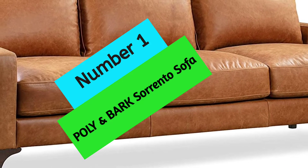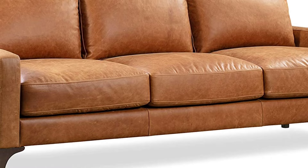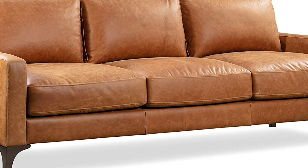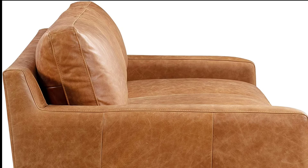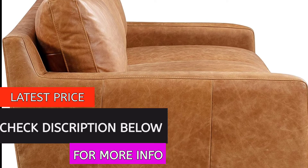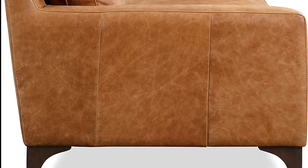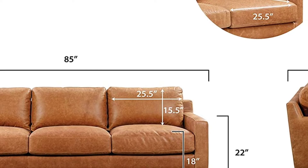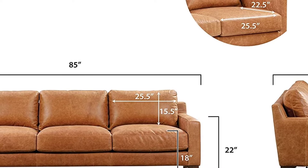Number 1: Poly and Bark Sorando Sofa. Looking for a high-quality piece of furniture that will only get better with age? Look no further than this full-grain, pure aniline leather sofa. This sofa is made with top-of-the-line materials, including a solid wood frame, Pirelli webbing, and high-density foam with polyester filling. The Konao tan color is perfect for those who want a sofa that will develop a beautiful vintage patina over time.